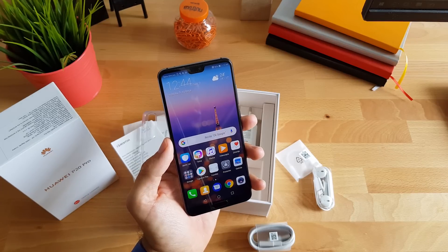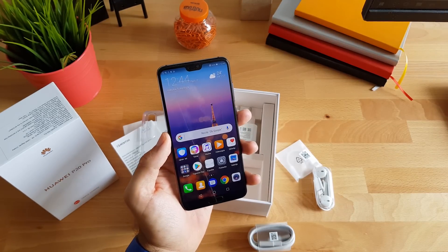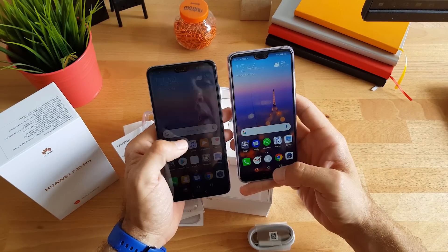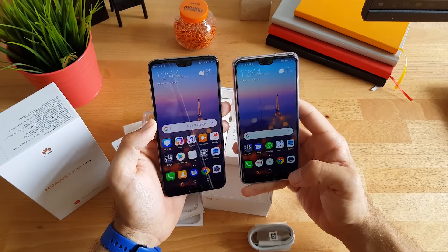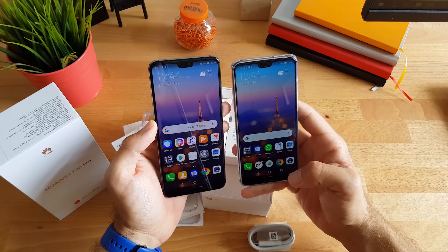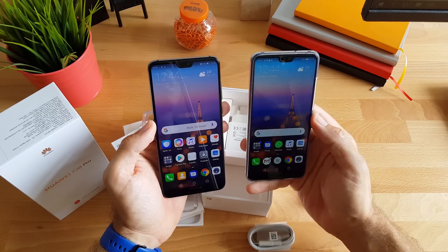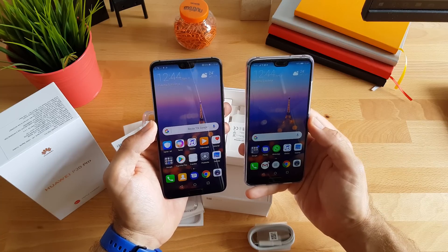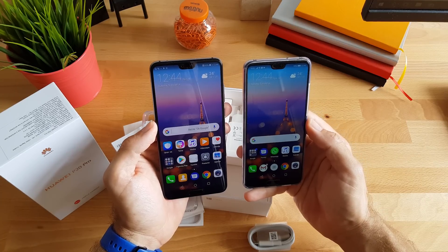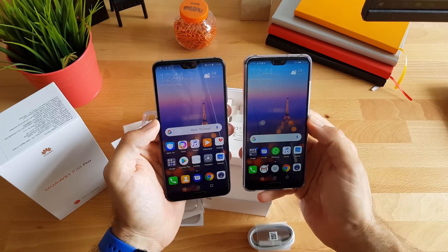Osnovna razlika između ova dva modela je prije svega u veličini. S lijeve strane P20 Pro ima 6.1 inčni OLED ekran u formatu 18.7x9, a s desne strane P20 ima 5.8 inčni ekran u istoj Full HD plus rezoluciji, no LCD.